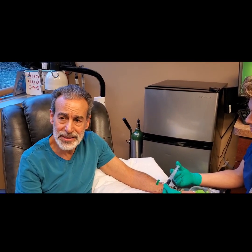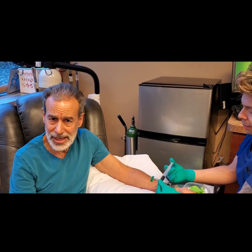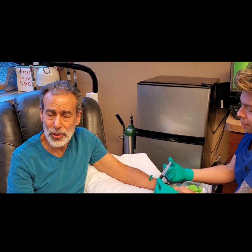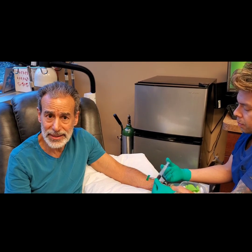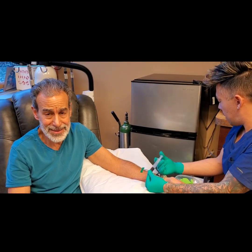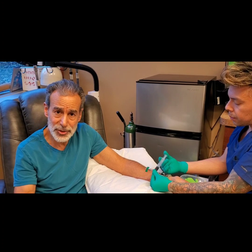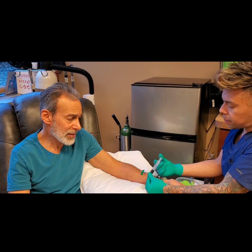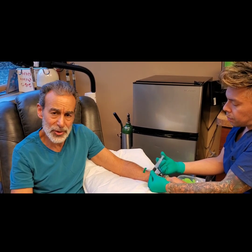Why does it have to be done IV? It doesn't — you can take it as a pill. I'll put a link at the bottom of this video where you can buy a really good phosphatidylcholine product. When you do something IV, it's a lot stronger. I personally take two gel caps of phosphatidylcholine a day, and I do this IV probably once or twice a month.